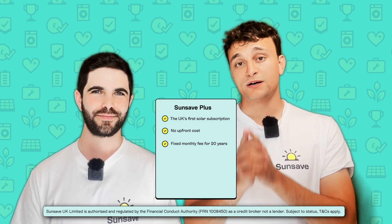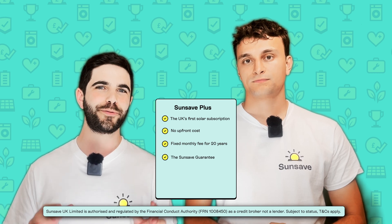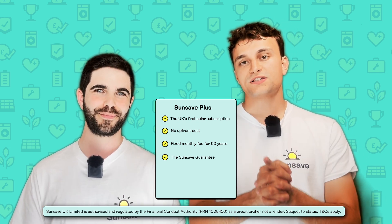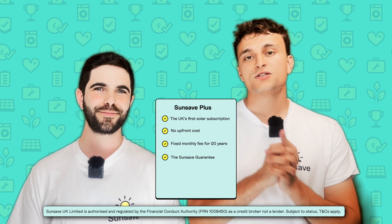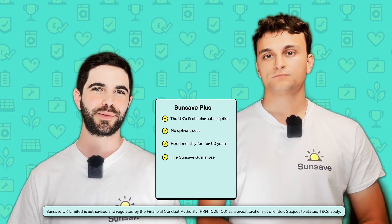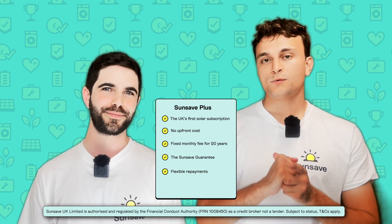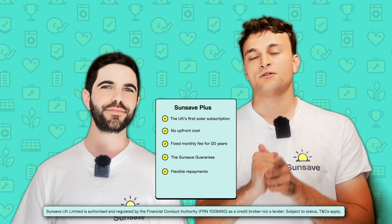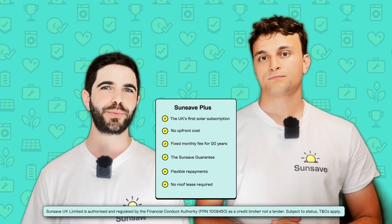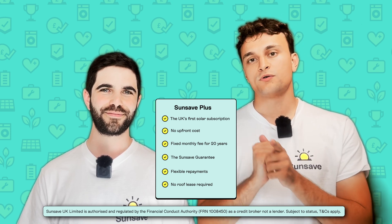This means you don't have to wait years for payback, unlike when buying solar upfront. Your best-in-class solar and battery system is also protected by the Sunsafe Guarantee, providing total peace of mind that your system will produce clean green electricity for the duration of your subscription without you having to raise a finger. The Sunsafe Guarantee includes free replacement parts including a battery and inverter, 24/7 monitoring and maintenance, comprehensive insurance provided by Aviva, and downtime cover. Sunsafe Plus is flexible — you can make a full or partial early repayment at any point without fees or penalties. You legally own your system from day one, earning 100% of the export income. It also doesn't require a roof lease or airspace lease. To learn more, head to sunsafe.energy.